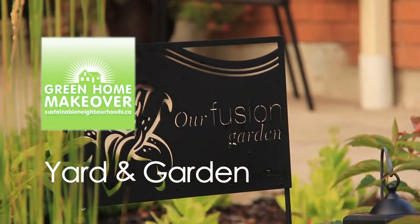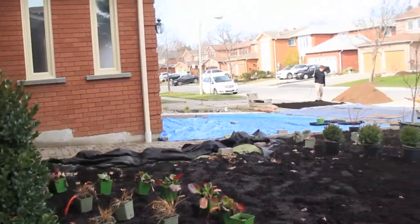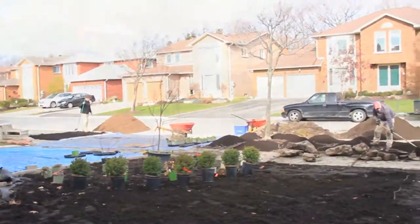There are a lot of options when it comes to landscaping your front yard — things that will impact the environment and things that will impact your wallet. It's safe to say everybody wants an attractive front yard, but a lot of people are thinking about the alternatives to the traditional front lawn.